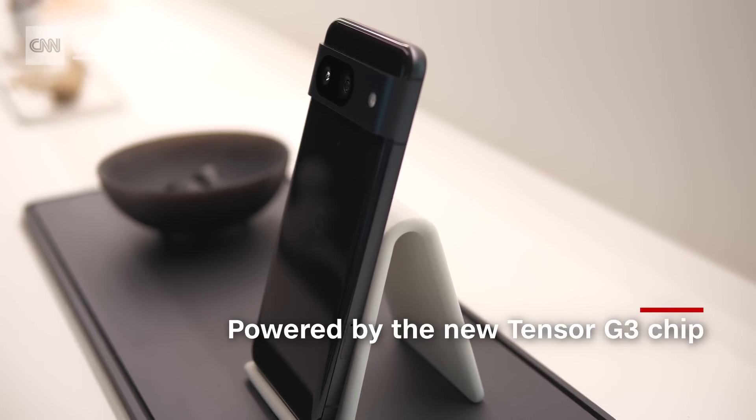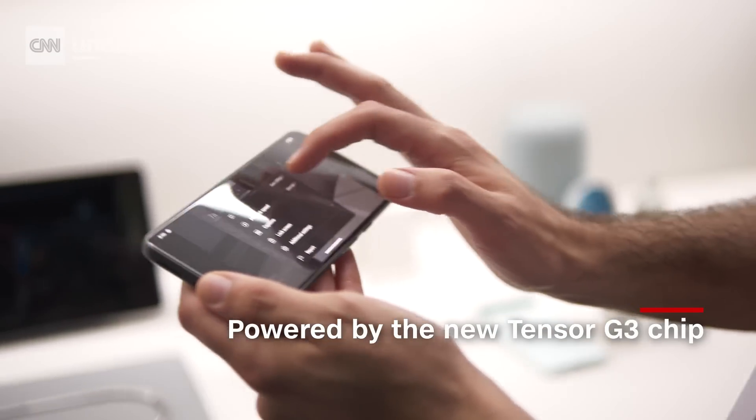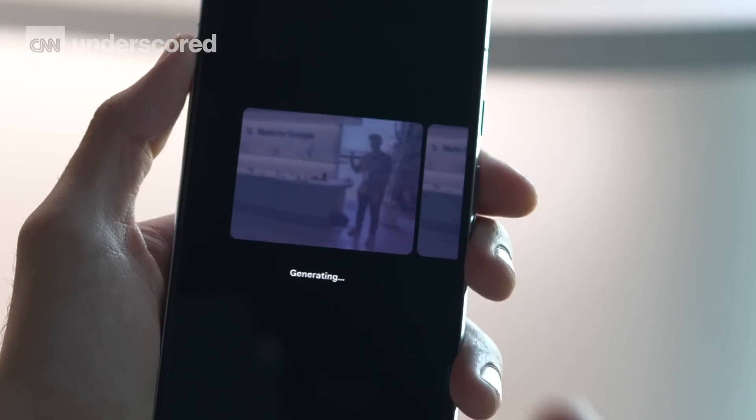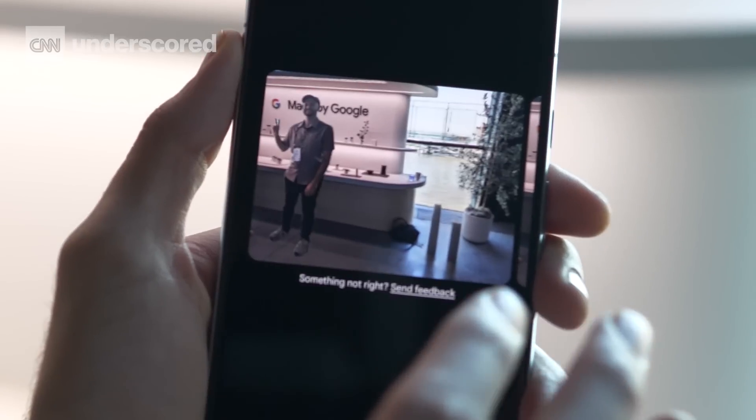This phone is powered by the new Tensor G3 chip, which allows the new Pixels to do this kind of really advanced photo editing pretty much on the fly. You still do have to wait a little bit, but considering what we just did, that was pretty fast. The picture that I came up with was very obviously edited — I don't think it's going to fool anyone — but I think people are going to find some creative ways to use this tool, and I'm very excited to see how it ends up being utilized.